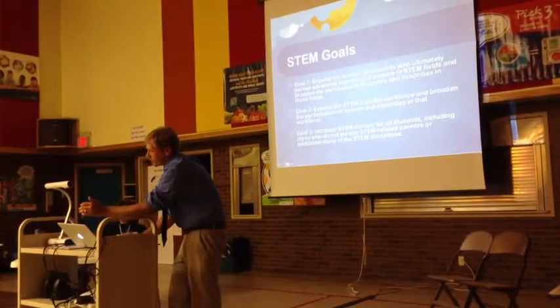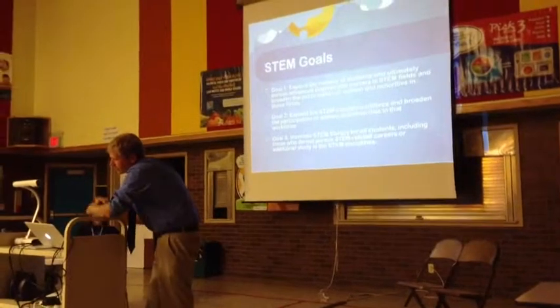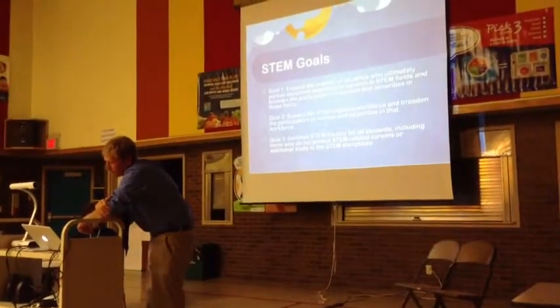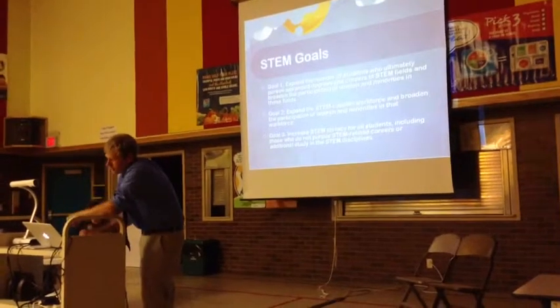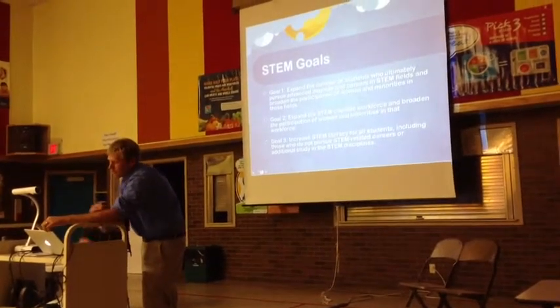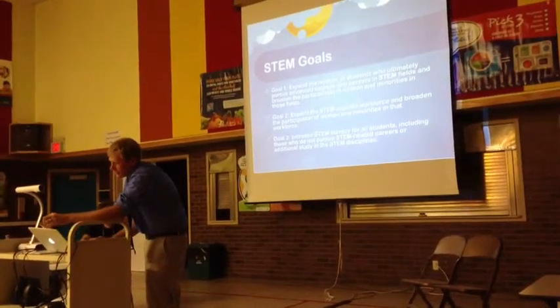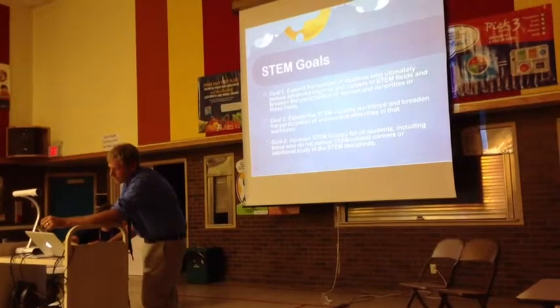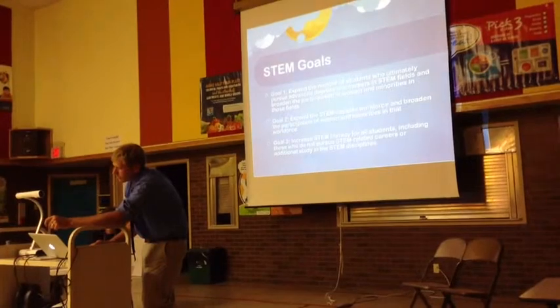STEM goals: expand the number of students who ultimately pursue advanced degrees and careers in STEM fields, and broaden the participation of women and minorities in those fields. Expand the STEM-capable workforce and broaden the participation of women and minorities in that workforce. And increase STEM literacy for all students, including those who do not pursue STEM-related careers or additional study in STEM fields.